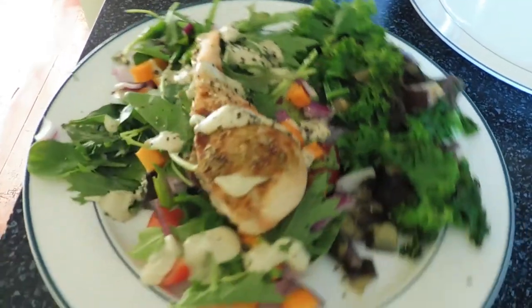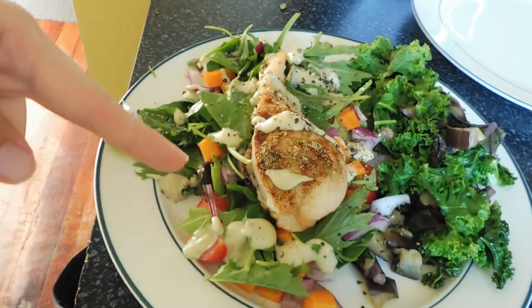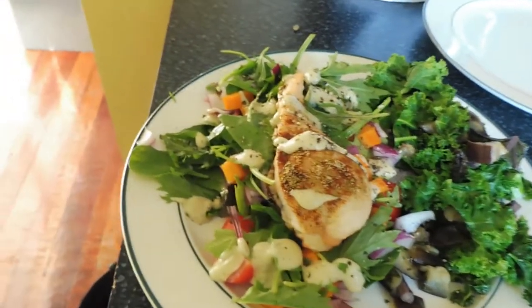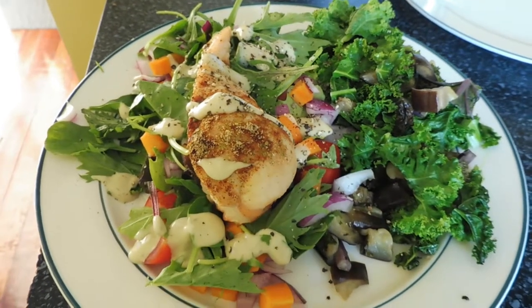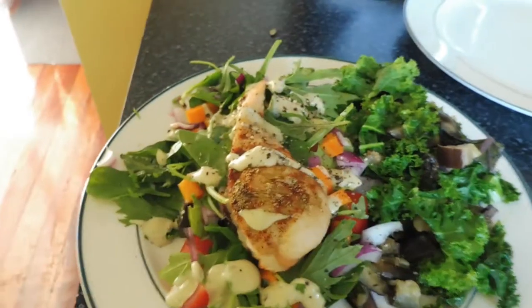Here is how it's looking overall. We've got the kale and eggplant over here, the salad underneath, and then I just pop the chicken on top and put some of that avocado and garlic dressing on top just to make sure nothing is too dry. And I just put some cracked pepper on top.